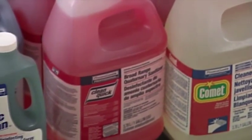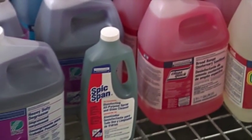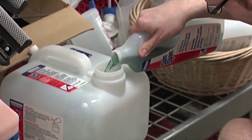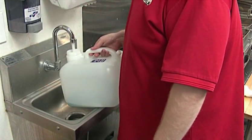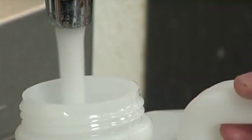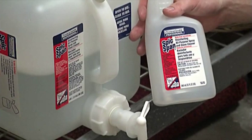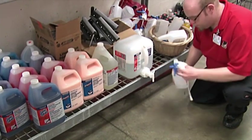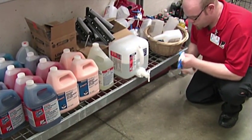Most cleaners approved for use arrive at the store in concentrated form and must be transferred or dispensed directly into spray bottles, buckets, or sinks. It is very important that these concentrated cleaners are properly diluted and all safety precautions are followed. Never transfer or dispense a chemical to an unmarked container or to a container labeled for a different chemical. Inform your supervisor if appropriate spray bottles are not available so additional bottles can be ordered.